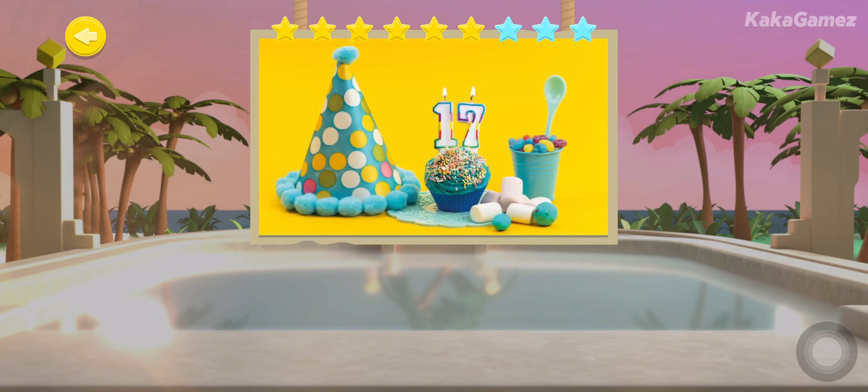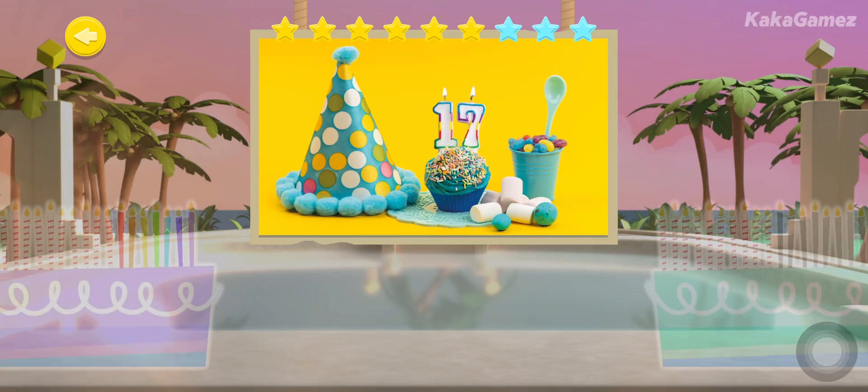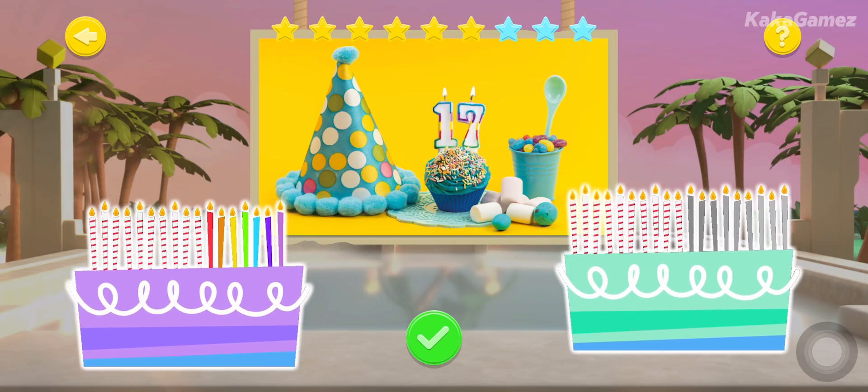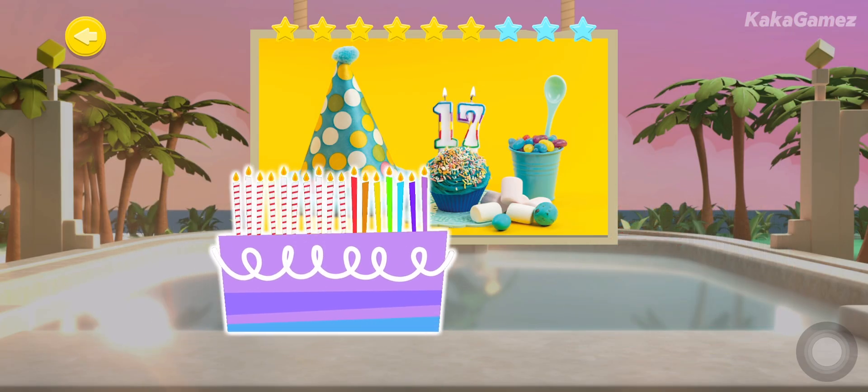A shipmate is turning 17 — which birthday cake has 17 candles? That's one ten and seven ones. A or B? That's right!